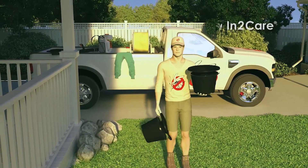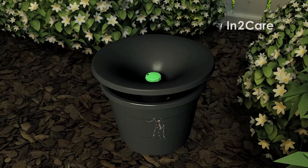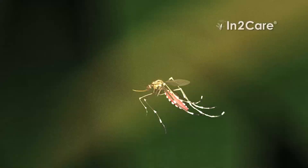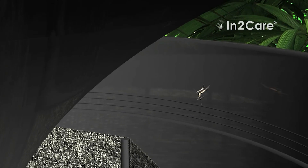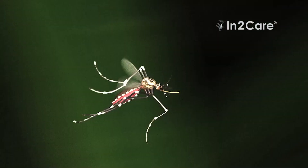IntoCare Mosquito Stations provide superior, broader, and long-term control of mosquitoes in your yard. The IntoCare Mosquito Station uses adult mosquitoes to effectively spread larvicide to all breeding sites surrounding the house. In this way, the IntoCare Station reduces mosquito numbers and keeps them at a constant low level.